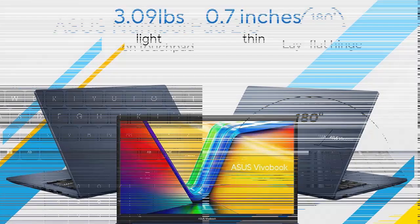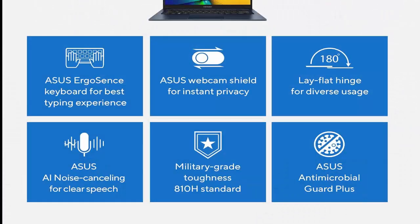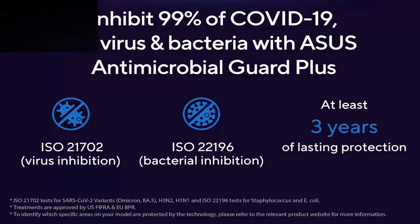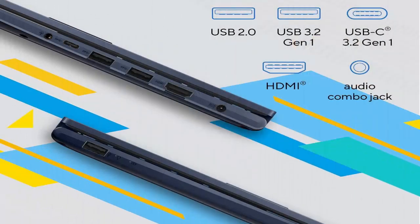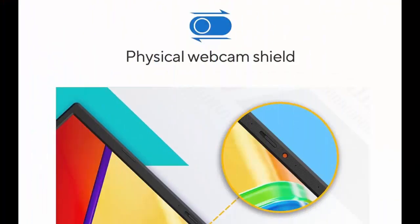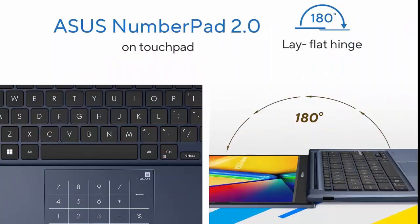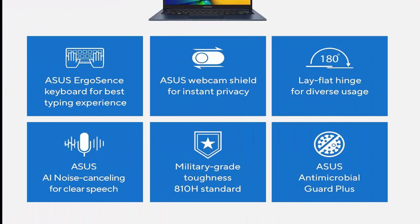14-inch FHD 1920x1080 display with ultra-slim NanoEdge Bezels. Latest Intel Core i5-1235U Processor 1.3GHz, 10M Cache, up to 4.4GHz, 10 cores, and Intel Iris Xe Graphics. Fast storage and memory featuring 256GB M.2 NVMe PCIe 3.0 SSD and 4GB DDR4 SO-DIMM plus 4GB DDR4 on-board RAM. Windows 11 Home. Extensive connectivity with USB 3.2 Gen 1 Type-C, USB 3.2 Gen 1 Type-A, USB 2.0 Type-A.